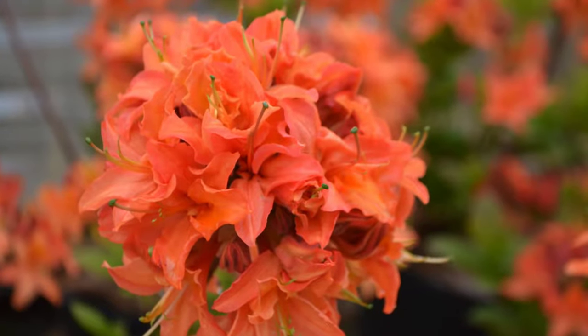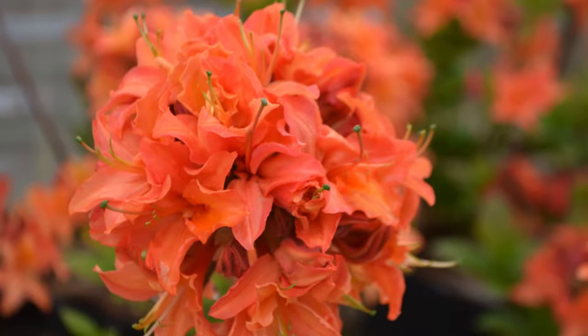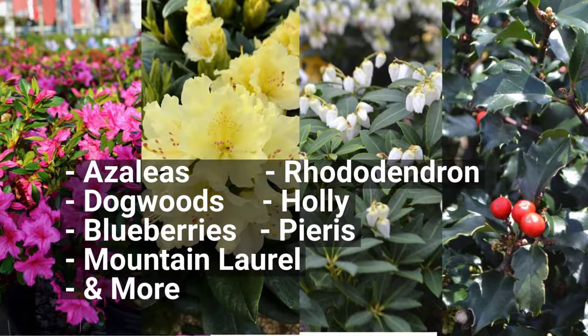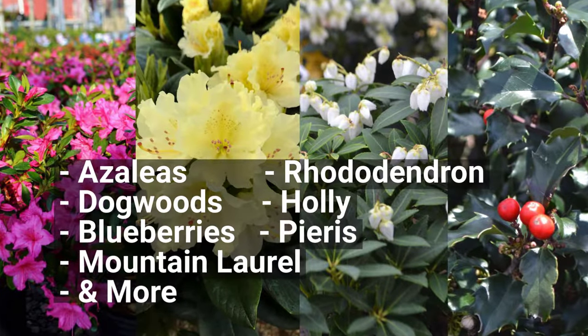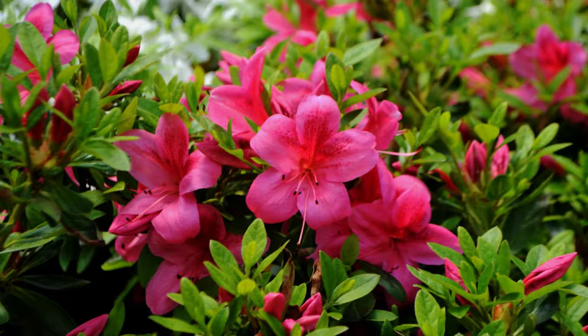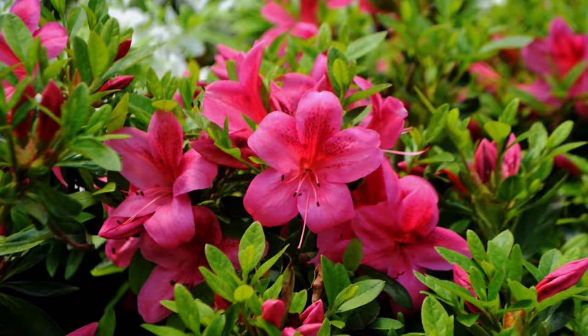Hello, my name is Amy from Dayton Nursery in Northeast Ohio, and we have been propagating and growing these types of plants for over 40 years. Our expert tips will assure you success in planting these specific ericaceous plants, which include rhododendrons, azaleas, pieris, mountain laurel, blueberries, and leucothoe. Please keep in mind these tips are specific to Northeast Ohio gardeners.